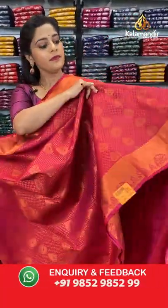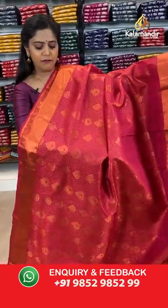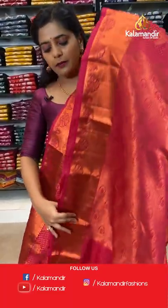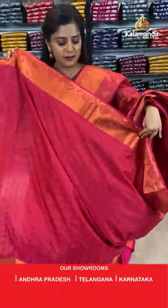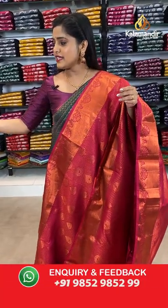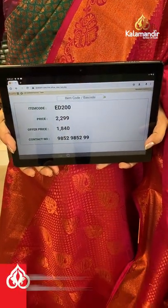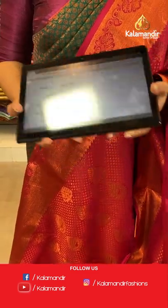Next is another dark shade of pink — same pattern on the entire body with brocade work, kadi lines border and brocade pallu. The blouse piece is embossed with a zari border. Saree code is ED200, offer price 1840 rupees.